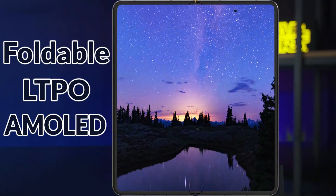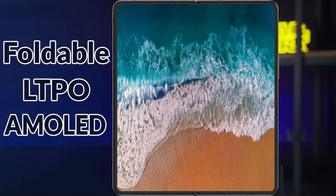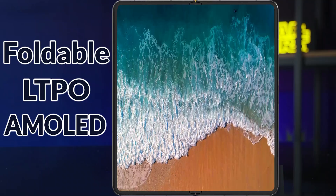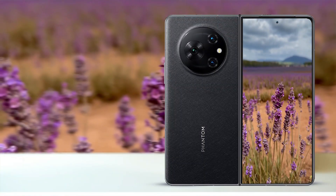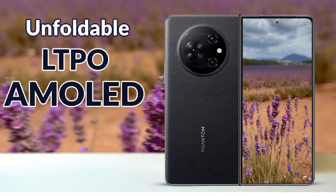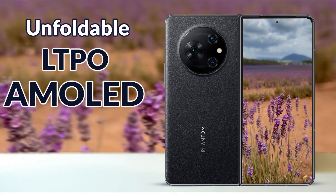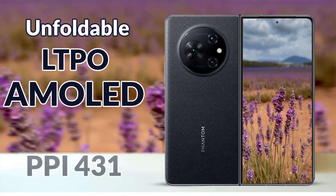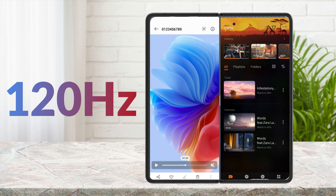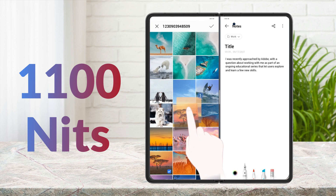The Phantom V Fold comes with an LTPO AMOLED foldable display of 7.85 inches with a screen resolution of 2000 by 2296 pixels. An advantage of LTPO display is that it can adjust its refresh rate according to the content being displayed. The cover display is an LTPO AMOLED of 6.42 inches with a resolution of 1080 by 2550 pixels, 431 ppi density, a 120Hz refresh rate, and a max peak brightness of 1100 nits.